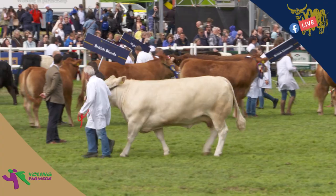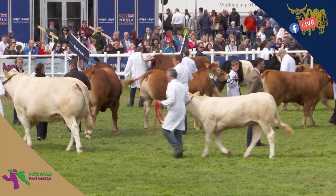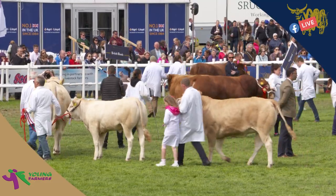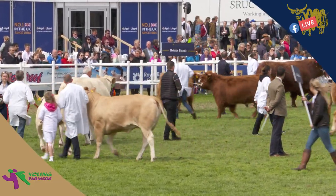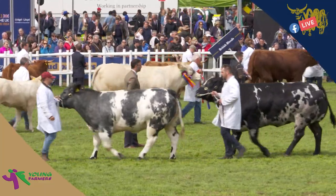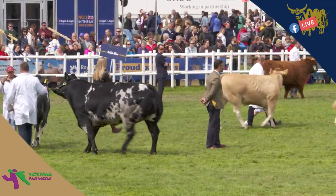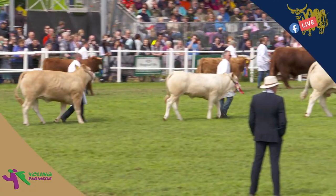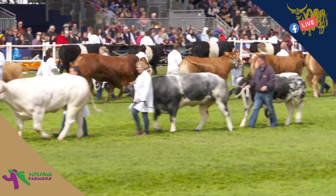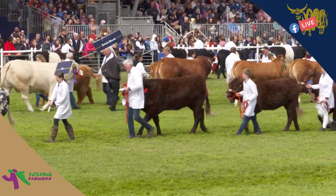The Blonde Aquitaine, as it was known when it came into this country, is a horned, wheaten-coloured breed of cattle from Europe, imported during the 1970s. The Blonde is the result of the amalgamation of three local breeds in the south of France in the foothills of the Pyrenees: the Guaranae, the Cursey, and the Blonde de Pyrenees. Like the Limousins before them, the Blonde produces small calves with high growth rates, lean carcasses with high killing-out percentages, and is regarded as a terminal sire.